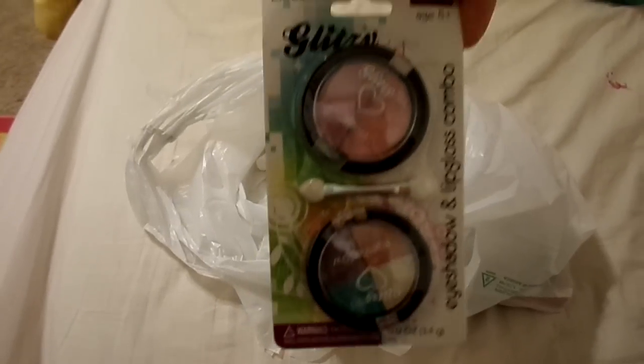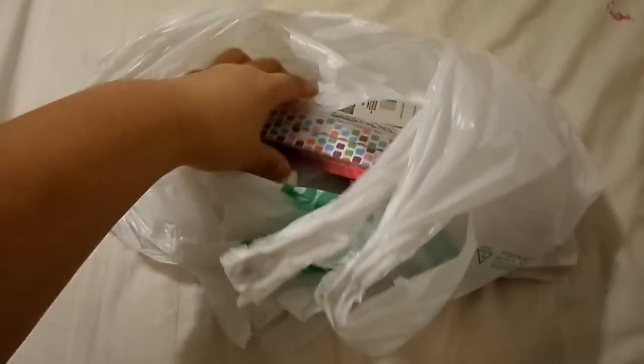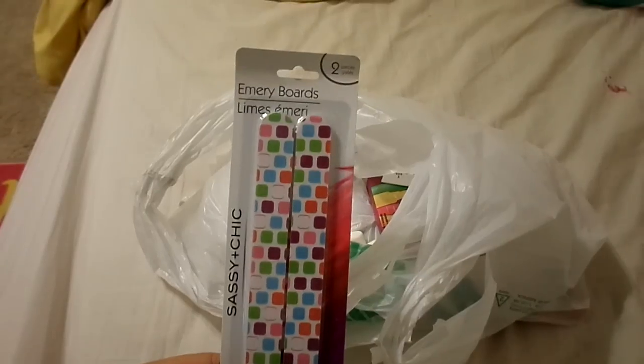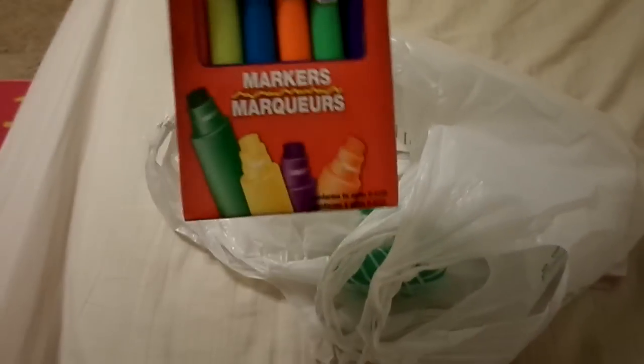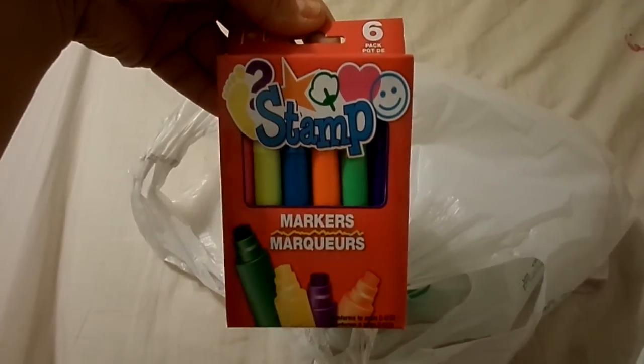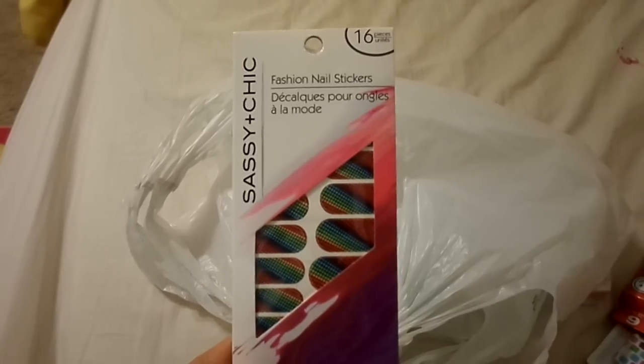LA Colors Glitz Shadow and Lip Gloss Combo. Nail Files. Markers, the Circles. Stamps — and those are markers too. And my daughter likes these, the nail stickers from Sassy and Chic.